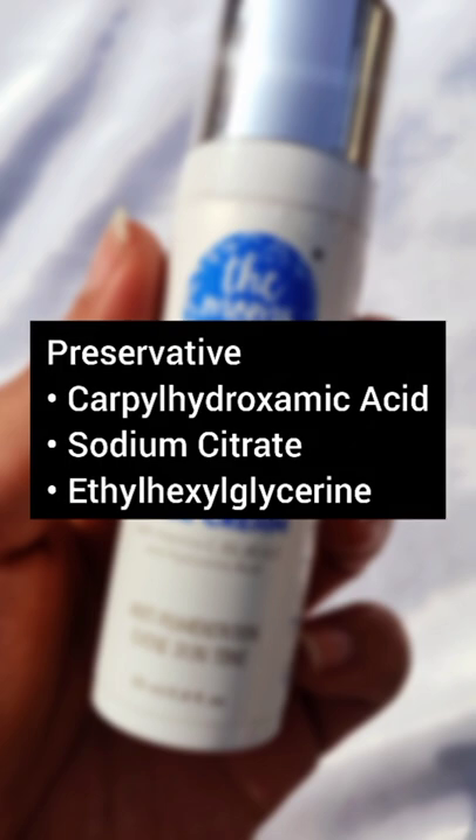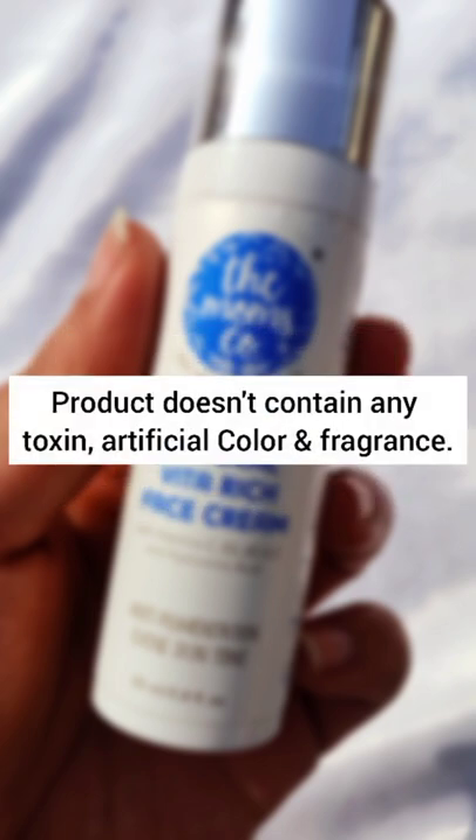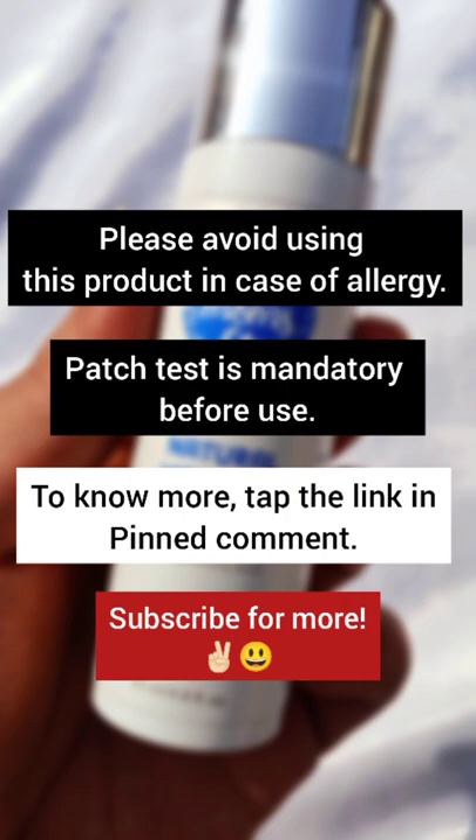Last, we have preservatives, which are very gently used. The product again doesn't contain any artificial colorant, toxin, or artificial fragrance. For details, check the pinned comment and media link.